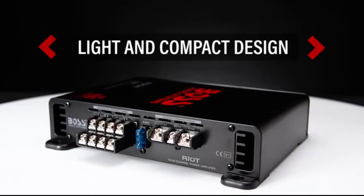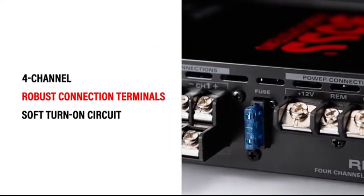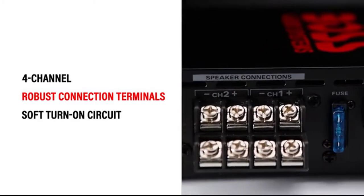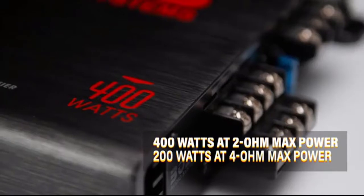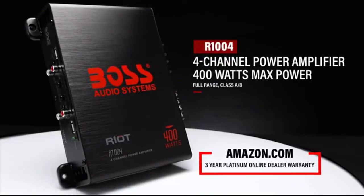You can add more speakers later on and enjoy better bass response because you don't need an enclosure. With its flexible design, this full-range amplifier sounds great at all volume levels. It also features a gain control that allows you to adjust the amount of audio signal coming from your receiver and going to your amplifier.